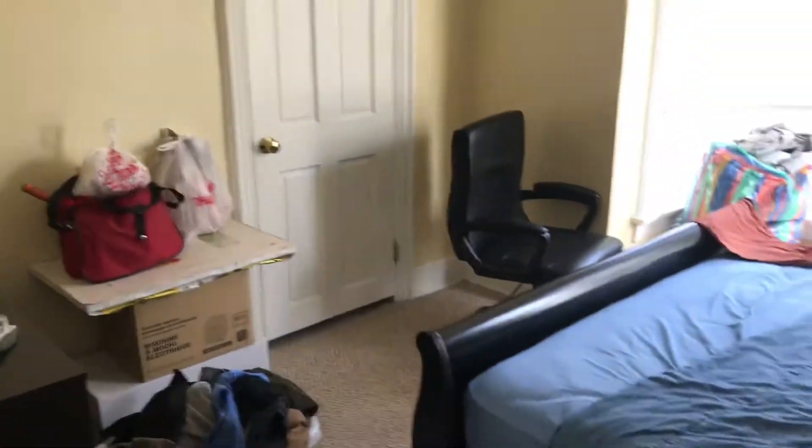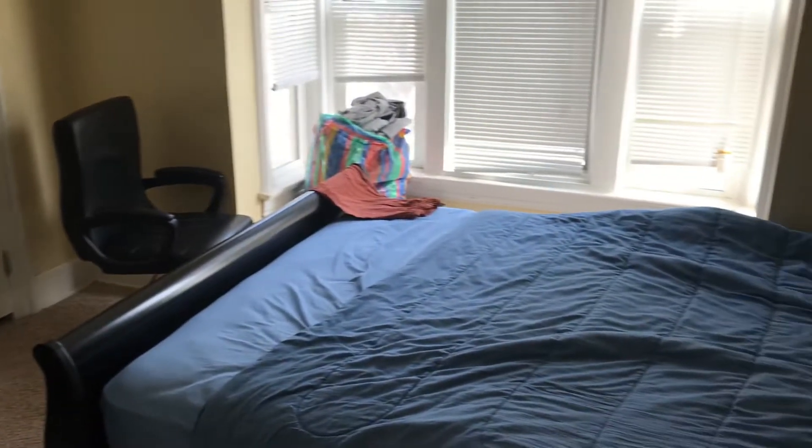A lot of sunlight in this room. There's a closet, etc. And that's the front door on that wall.